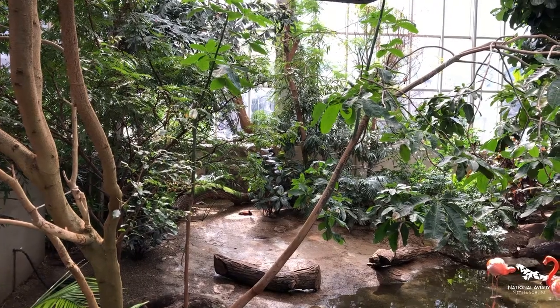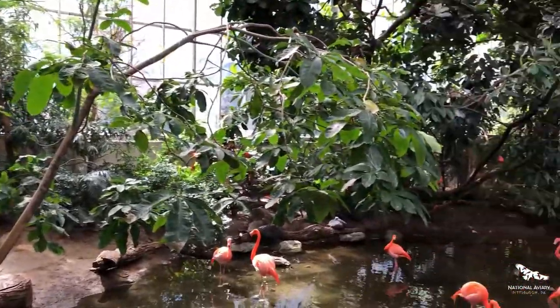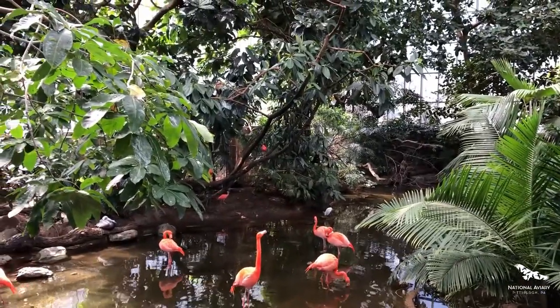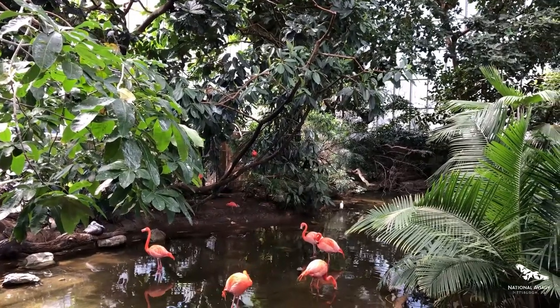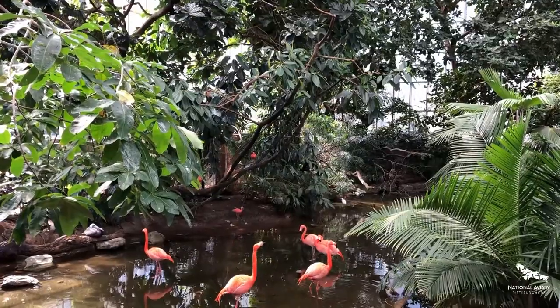Wetlands are also so important for bird species. Many species of birds rely on wetland habitats as their nesting grounds, including many migratory birds that travel to wetlands every year — sometimes for thousands of miles — specifically to raise their chicks there. Wetland ecosystems also provide a wealth of feeding resources for birds and other animals.